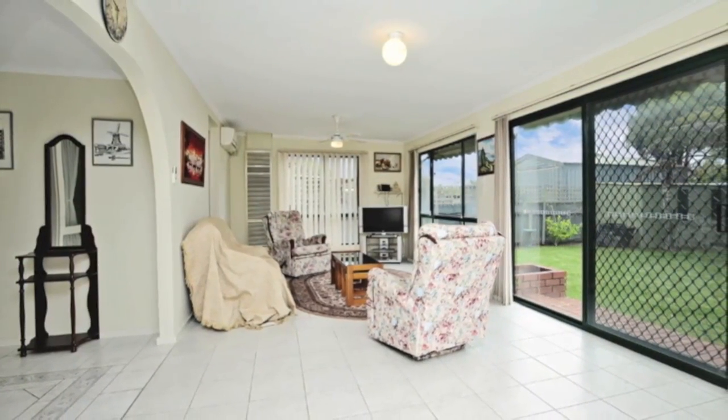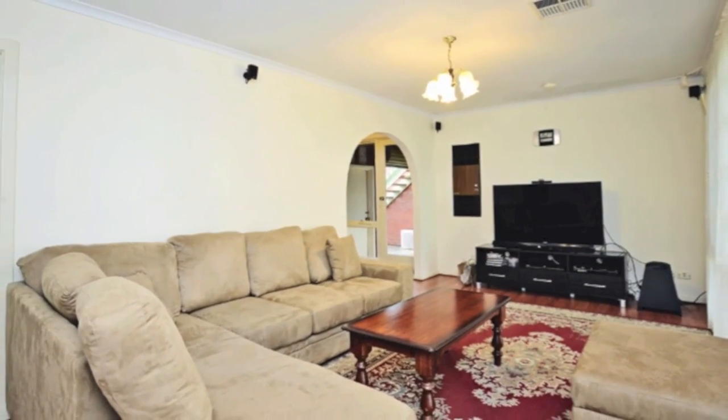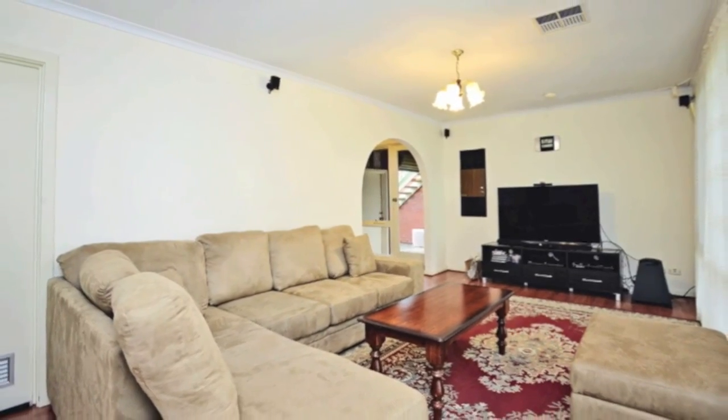A huge and surprisingly tranquil family room at the rear of the property overlooks the garden through huge wraparound windows, and there's also a formal lounge with surround sound speakers installed.